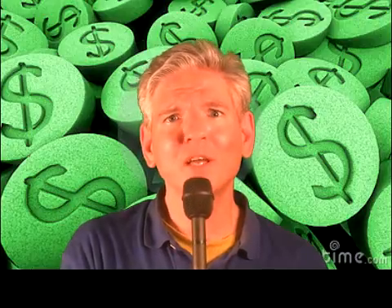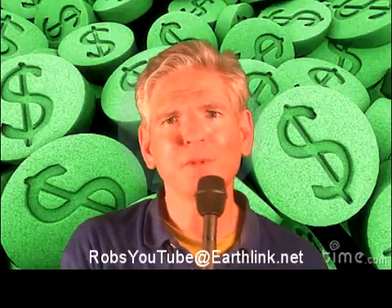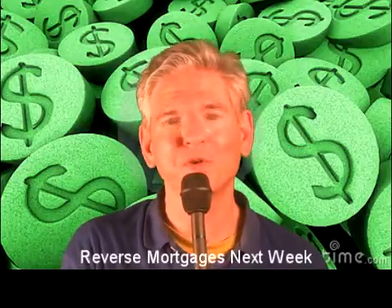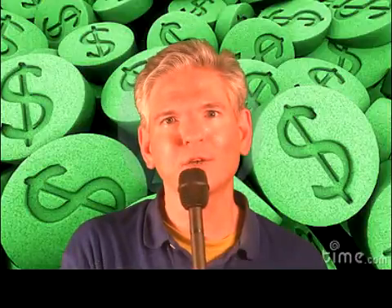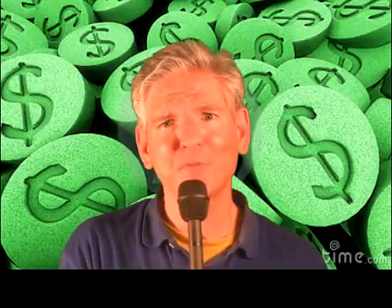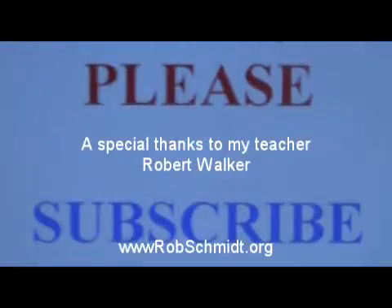Or you can send me a confidential email at robsyoutube@earthlink.net. Next week, I plan to discuss what I think is one colossal ripoff — reverse mortgages. I was a loan officer for two years, and I think the people pushing those products are really preying on the elderly. They make it look good, but it's really not in your benefit long term, and I will explain why. Thank you all so much for being part of my audience, and may God be with you all.